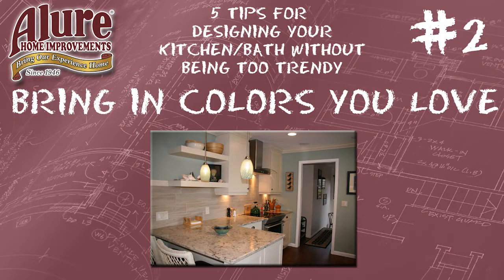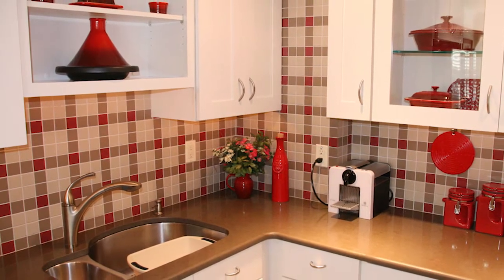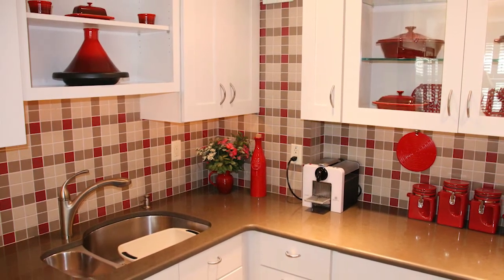Tip number two: bring in colors that you love. Incorporate them through using your accent tiles, glass pendants, even metal finishes such as brushed nickel, oil or bronze, appliances that could be in a stainless steel, and use them in the room to just bring in all the different colors that you love.